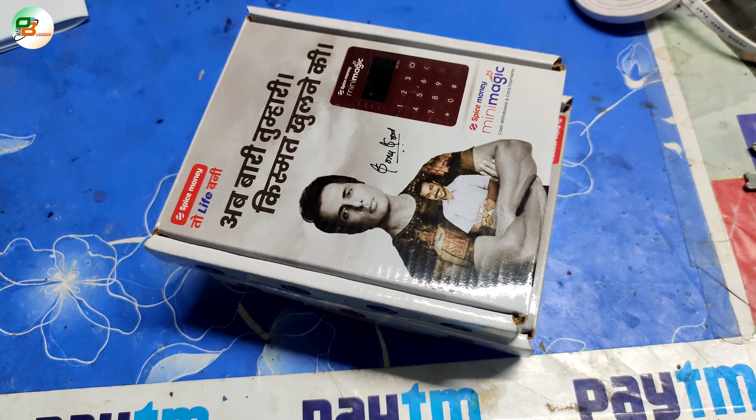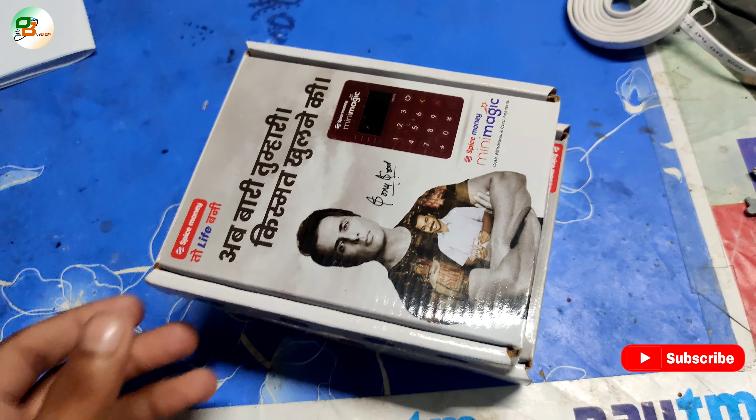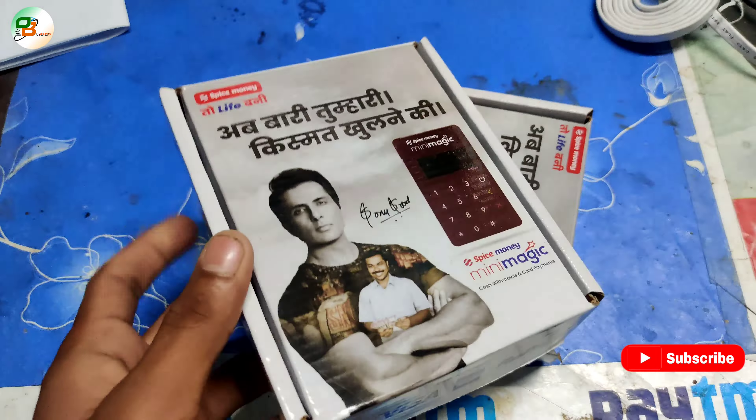Welcome friends, in this channel Daily Business you will have all of them. Today we will tell you about Spice Money Mini Magic, which you will not get to see in the application.